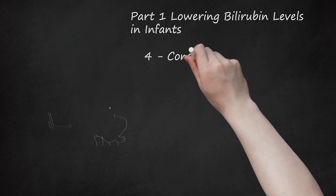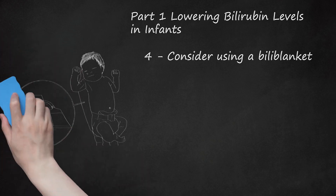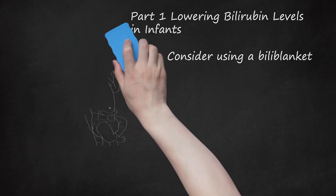Step 4: Consider using a biliblanket. The biliblanket is an advanced fiber optic-based phototherapy treatment. It consists of woven fiber optic material placed directly against the baby, fully exposing the infant to light. It allows the baby to be held and nursed without interrupting the treatment. The biliblanket may cause the baby's skin to look bleached or reddened, but this is part of the treatment process that will resolve when bilirubin levels are lowered.